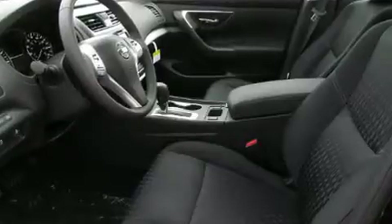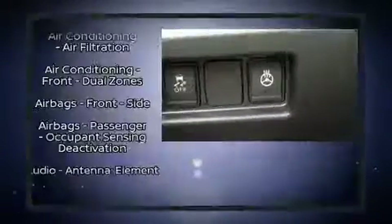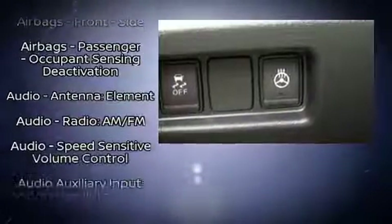Enjoy your favorite music via the stereo system which includes a CD player with MP3 capability, steering wheel mounted audio controls and six speakers providing excellent sound throughout the cabin.